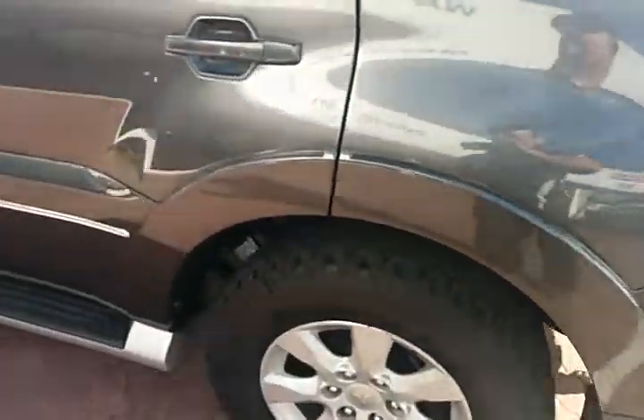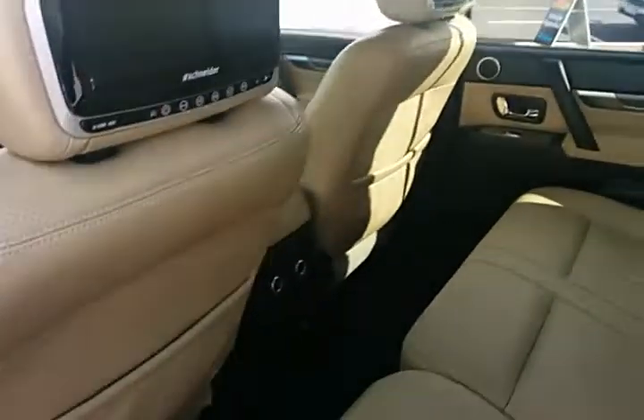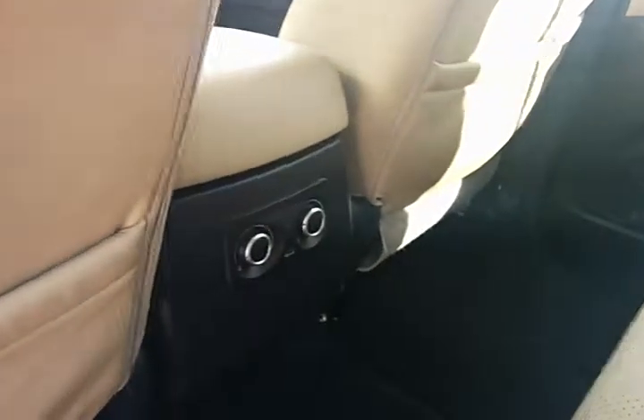I'll just go in the back door here. You can see it's got the twin DVD players, and also the dual air conditioning for the rear as well.